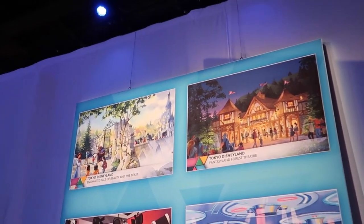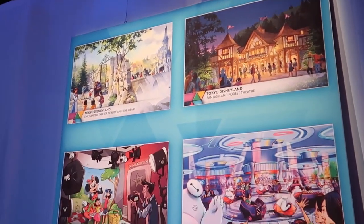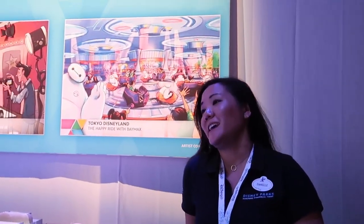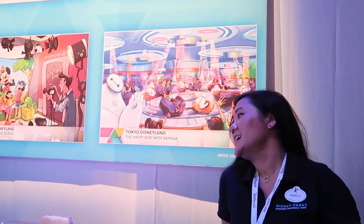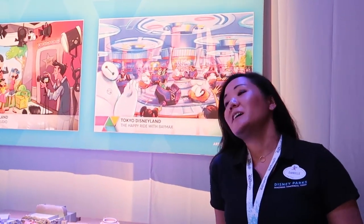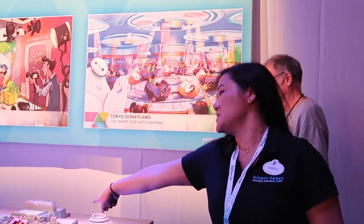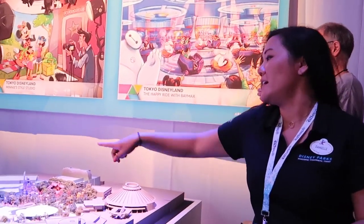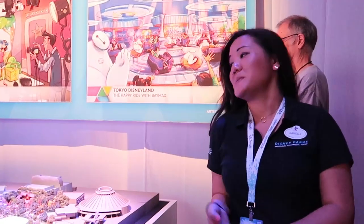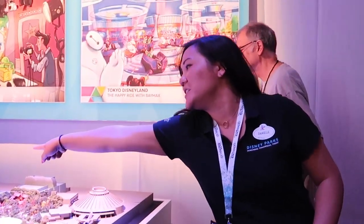I feel like this one's being overshadowed by Epcot, but this is the updates coming to Tokyo Disneyland — an expansion of Fantasyland with a Beauty and the Beast attraction and a forest theater. Then a Tomorrowland expansion with the Happy Ride with Baymax, which you can see the white one right there. And a Toon Town expansion, which is a mini-style studio with Minnie Mouse, which you saw way over there on the end.